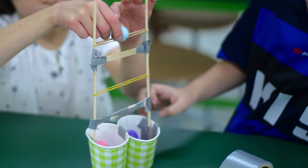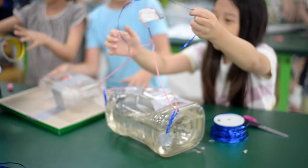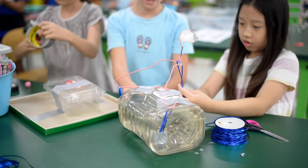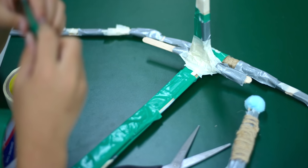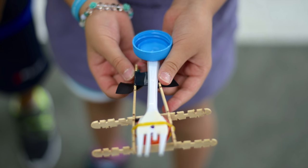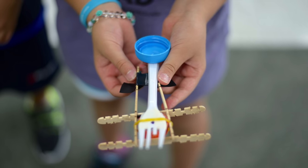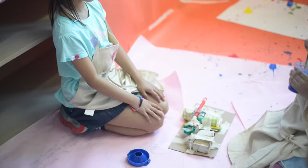Our third graders were given the challenge of designing pom pom launchers, using rapid prototyping to learn quicker and make improvements to their designs frequently. Their goal was to launch their pom poms as far as possible. At the end, students used their launchers to create art with Marsha Bycraft.